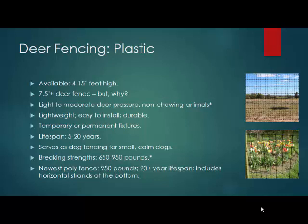We also have an elk fence — you can come look at these on the table. Elk fence has a 1,400 pound breaking strength. They're for elk, large animals, and also deer control. And we have a new 950 pound breaking strength plastic fence with a 20-plus year lifespan, and that is on the table as well.